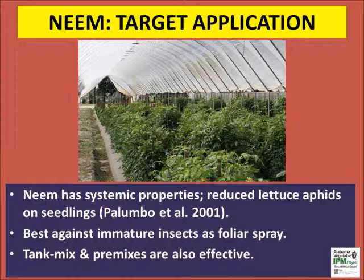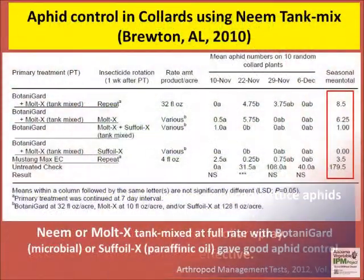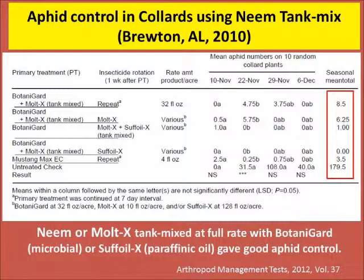Azadirachtin-based products are effective at low pest populations against small caterpillars upon repeated spraying. In Alabama research studies, neem product Molt-X tank mixed with Botanigard or SuffOil provided good control of aphids on collards. Tank mixes with other products should be checked for compatibility and phytotoxicity. Please consult the insecticide label for specific restrictions to tank mixes.